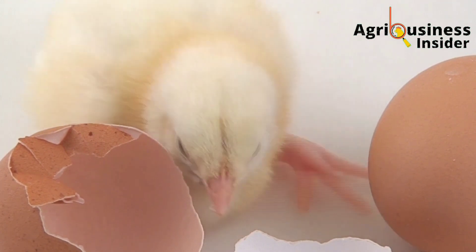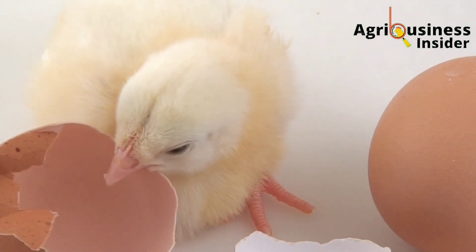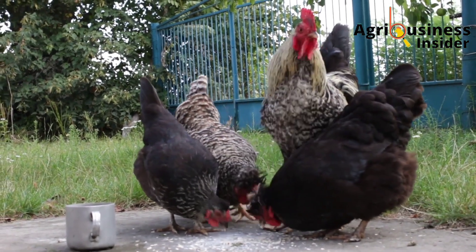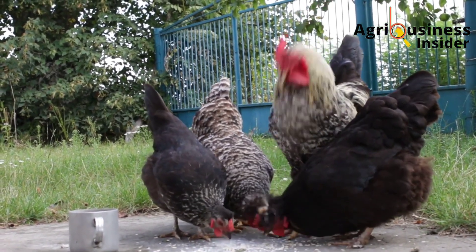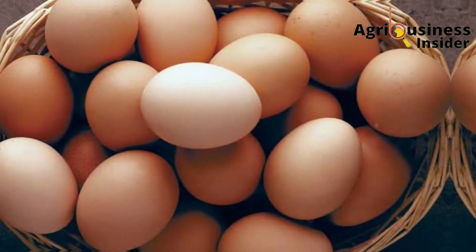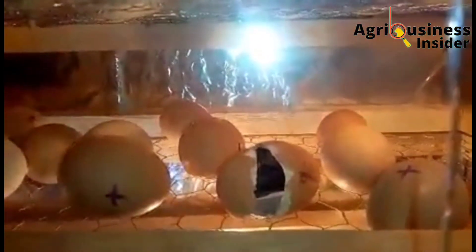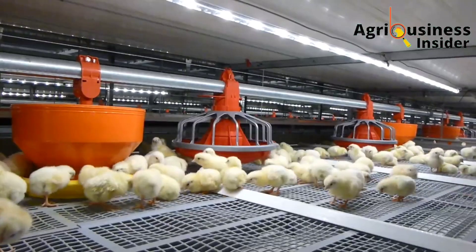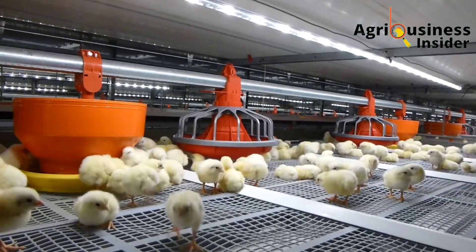Transmission can occur from the mother chicken to chicks either through the eggs or through contamination of eggs in the hatchery. This is because Salmonella pullorum has the ability to penetrate the reproductive system of a mother chicken and get into the eggs. Therefore, when the egg hatches, the chick will already have contracted this bacteria.